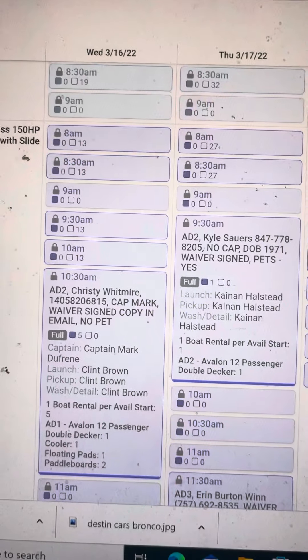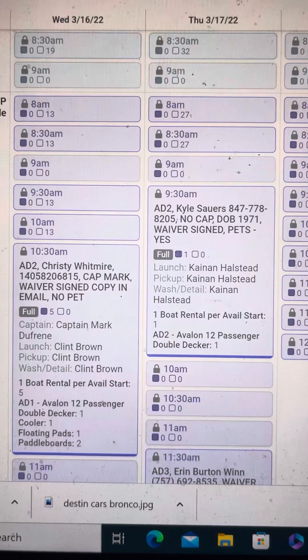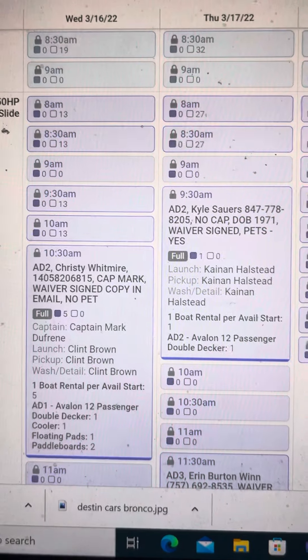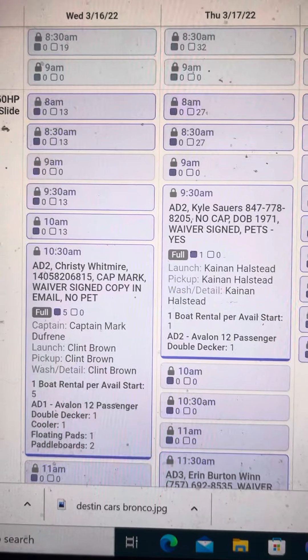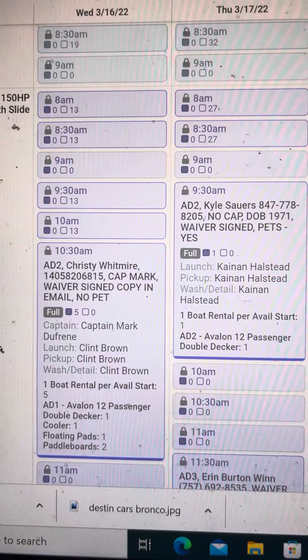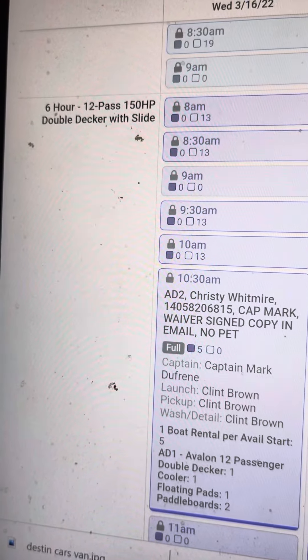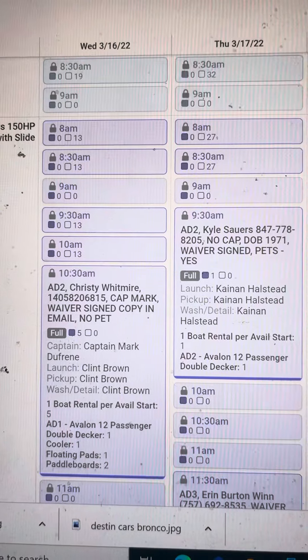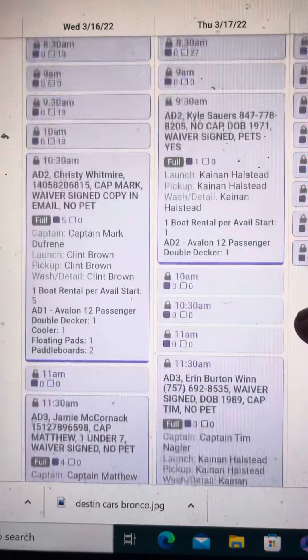The boat that was damaged is called AD1. When we book the boats, the first boat booked is A1, second is A2, third is A3, and the fourth is A4. As you can see, it's a six-hour, 12-passenger, 150-horsepower double-decker with a water slide. We'll use these two dates — the 16th and the 17th — to show the magnitude of the loss.